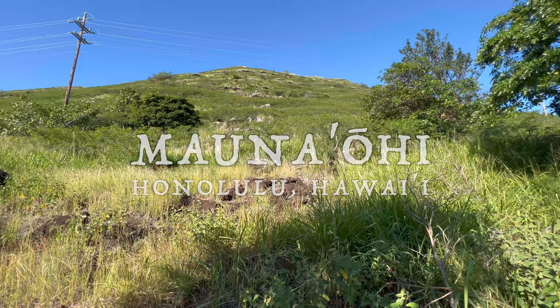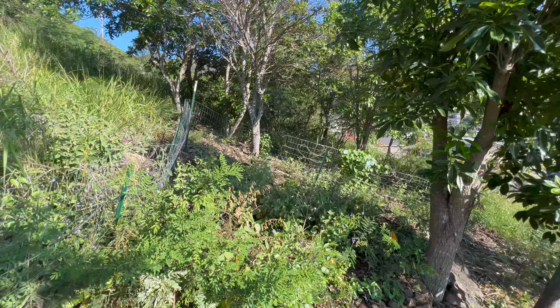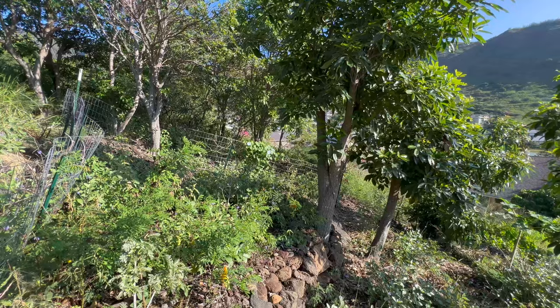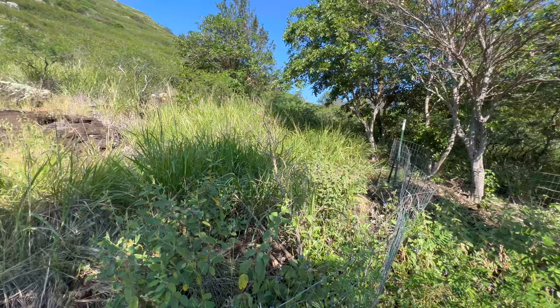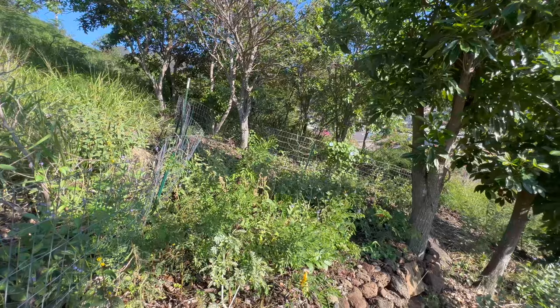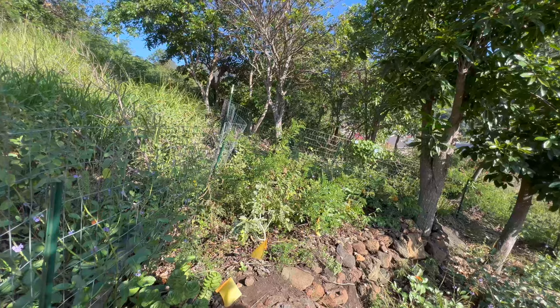I'm here once again at Mauna'ohi Ridge in Hahayoni Valley on the island of Oahu. I wanted to talk about some of the different plants we have and some of the different management techniques. We have quite an assortment of different species here on this site. Some of them are the appropriate native species — this is kind of a lowland dry land to music site at a couple hundred feet elevation — so there's a whole assortment of endemic and indigenous characters appropriate to this area, and then we also have some native species more characteristic of the coastal strand lowland dry habitat.